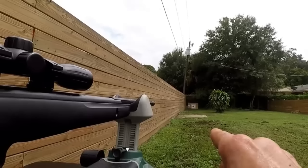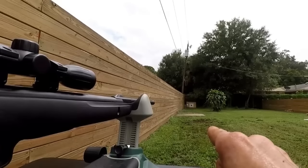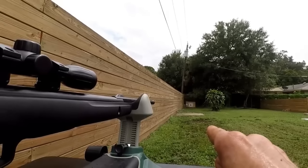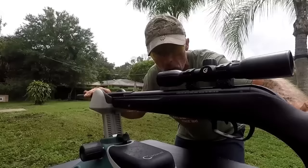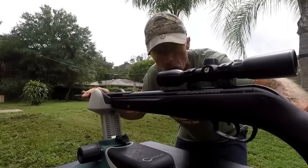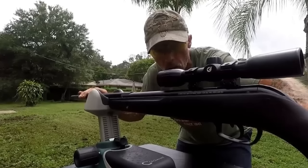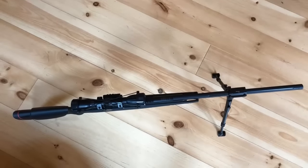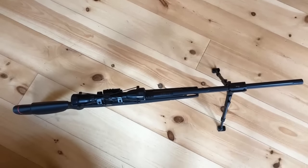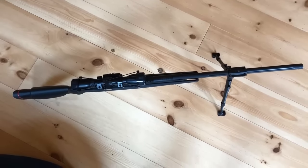The Gamo Varmint also has an impressive green manufacturing facility: 96% of the water used for bluing operations is recycled and reclaimed, and no debris particles are emitted from the woodstock operation. Sawdust and waste are reclaimed and used to fuel the heating system. In conclusion, the Gamo Varmint Air Rifle is an excellent choice, with its spring piston, fluted barrel, 4x32 shockproof scope, all-weather synthetic stock, and green manufacturing facility.